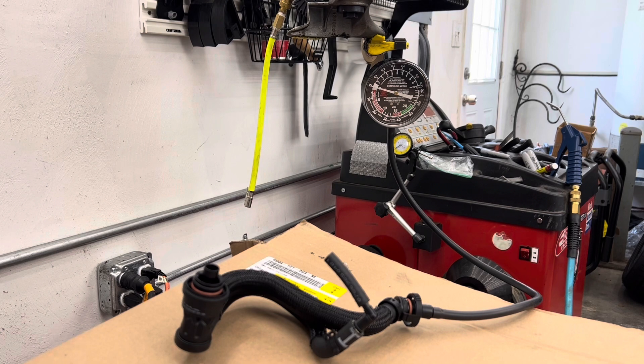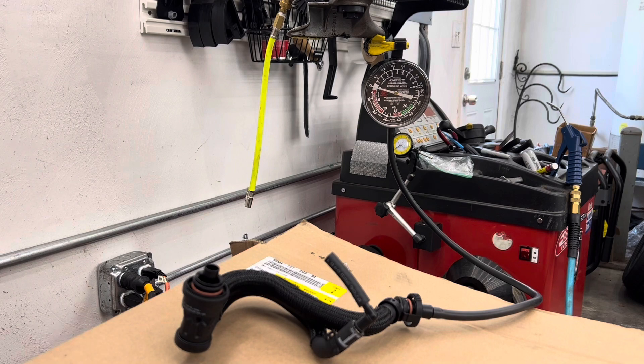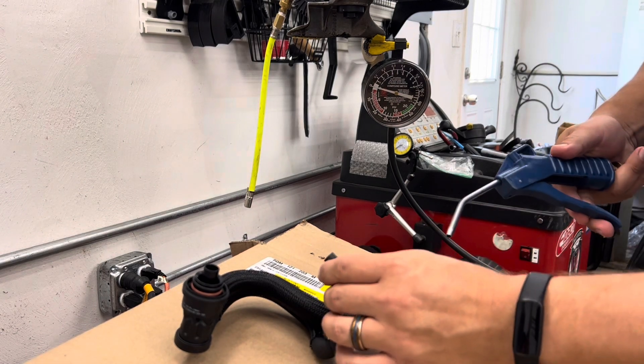I've got a vacuum gauge rigged up to the PCV end to measure the vacuum drawn there, and we've got shop air to blast through it. So let's see what happens.